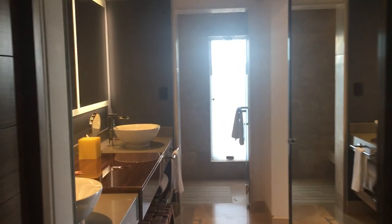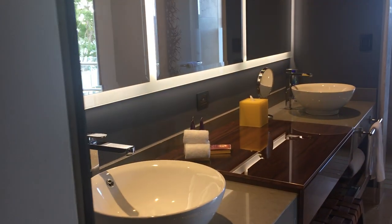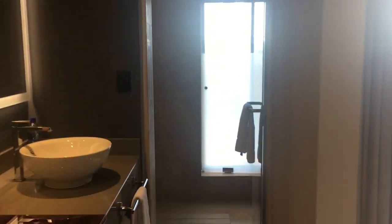You have this long bath and double sinks, of course. And then you have your big walk-in shower with a little viewing window, so you get a view of the ocean from your shower.